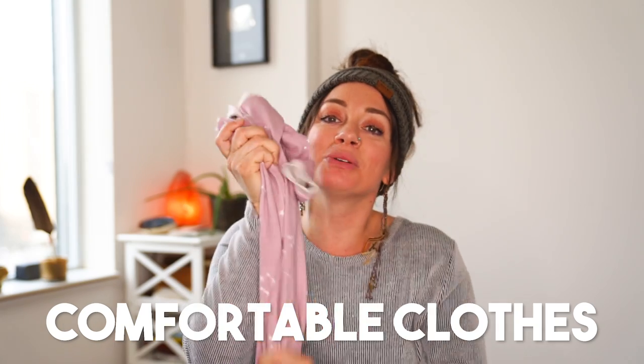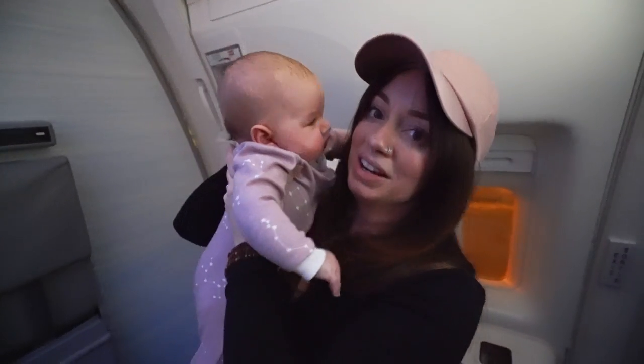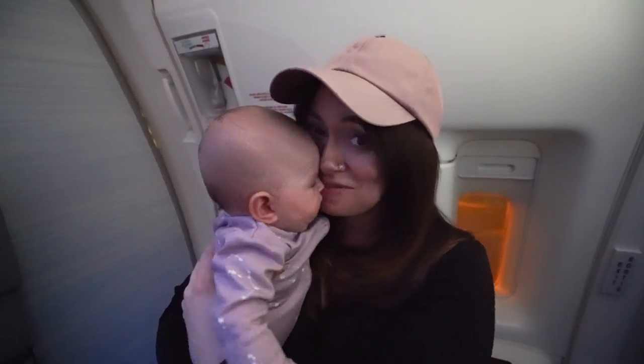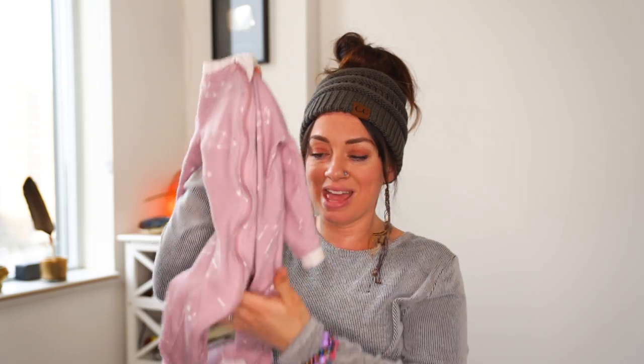Clothes — you want to bring comfortable clothes for your baby for the flight so they're comfortable, sleep well, and are as happy as possible. I love this company called Zippy Jams — I'll link them in the video description. You can zip it one way or the other so you don't have to take everything off when changing them. I'd also recommend bringing a couple of extra outfits for the flight, especially a long one, because accidents happen. And bring extra clothes for yourself because your baby might spit up on you and you don't want to be covered in spit-up for a seven-hour flight.